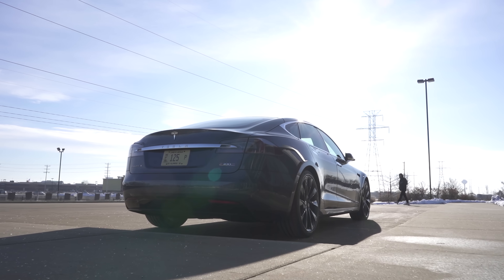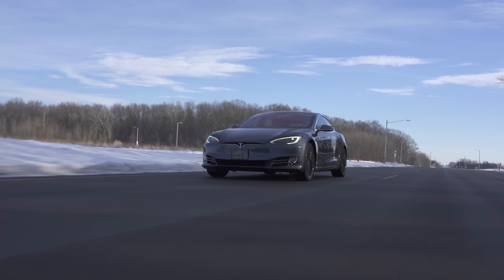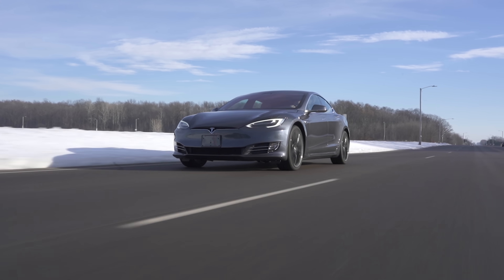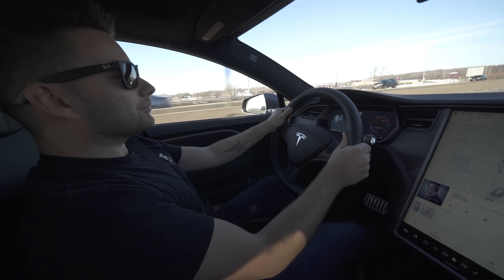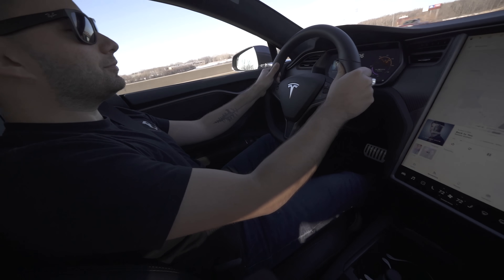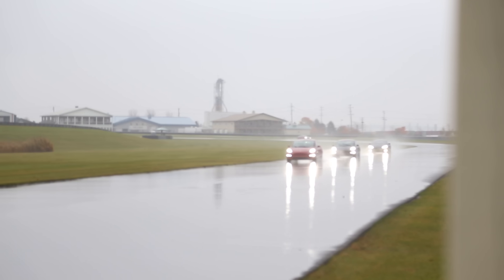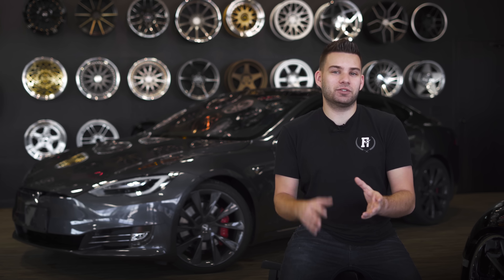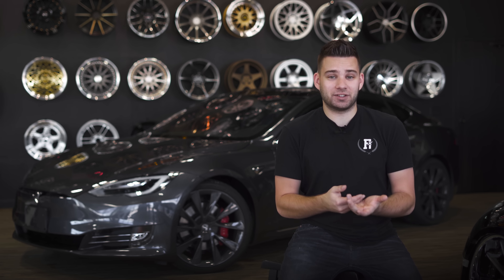The Model S P100D is by far the easiest supercar-fast car to drive. Sure, it lacks the enjoyment of having a stick and changing gears, but there's 100% torque available 100% of the time, which means if you punch it for a 40 roll or you take off from a dig, the car is ridiculously fast. Straight line speed is one thing, but taking on a track is a whole other game. If you convert the battery power to horsepower, you're looking at over 600 horses and about 1,000 foot-pounds of torque — it's actually really difficult to measure because of how the power comes on. The car will actually spin its tires on the dyno.